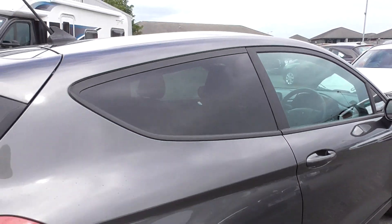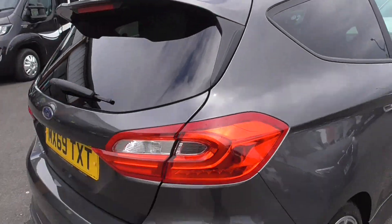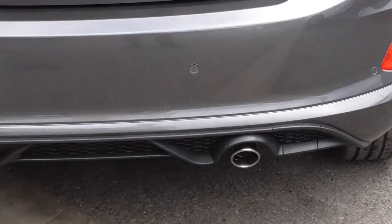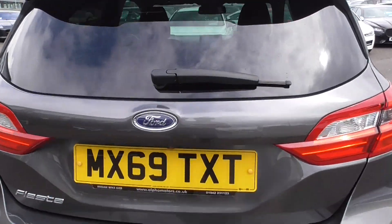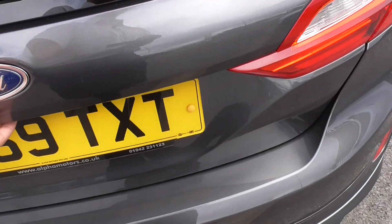You've got privacy glass to the rear, a more pronounced rear spoiler, a nice lower diffuser with the chrome exhaust tip. The vehicle has rear park assistance, and the reversing camera is found just under there.